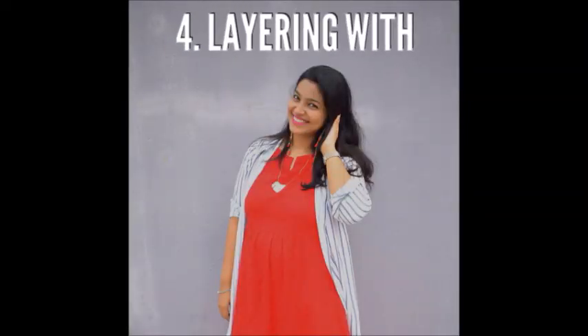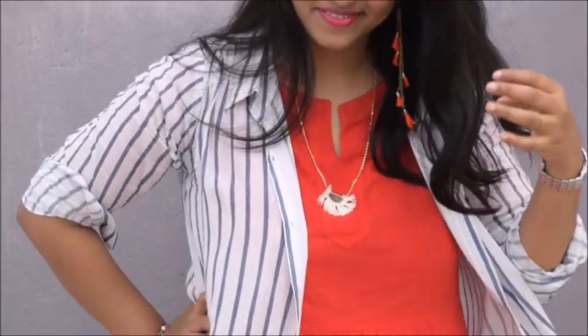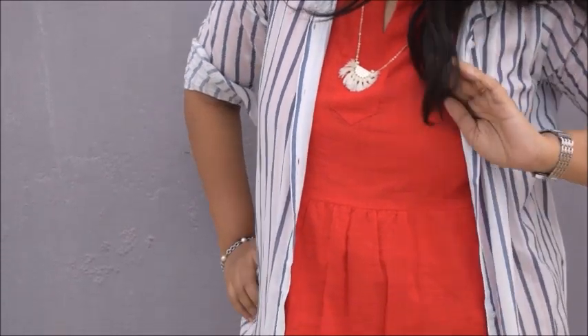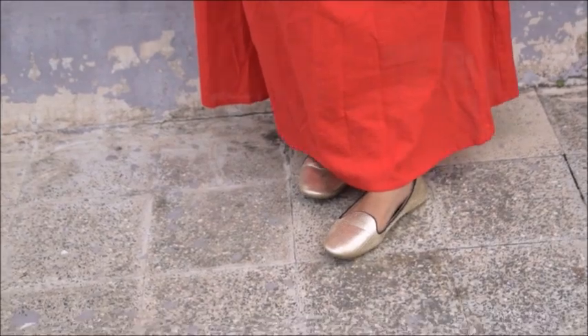The next look is layering with a shirt. A shirt is a multi-purpose thing, so you should have some in your wardrobe. I got this shirt from Sarojini Nagar again and layered it with a gown. You can also layer it with a midi dress, long gown, anarkali, or any kind of dress — this is how I styled it and it looks so chic and stylish.